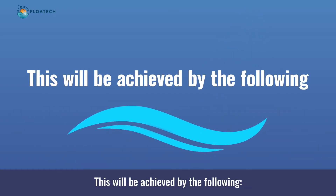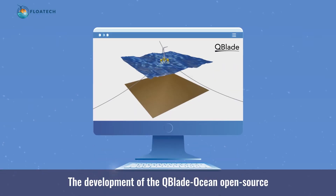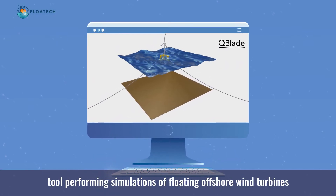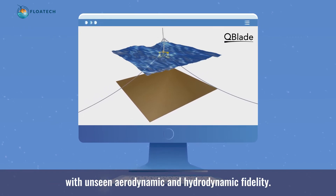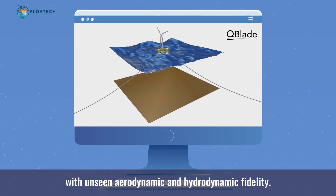This will be achieved by the development of the Q-Blade Ocean open source tool performing simulations of floating offshore wind turbines with unseen aerodynamic and hydrodynamic fidelity.